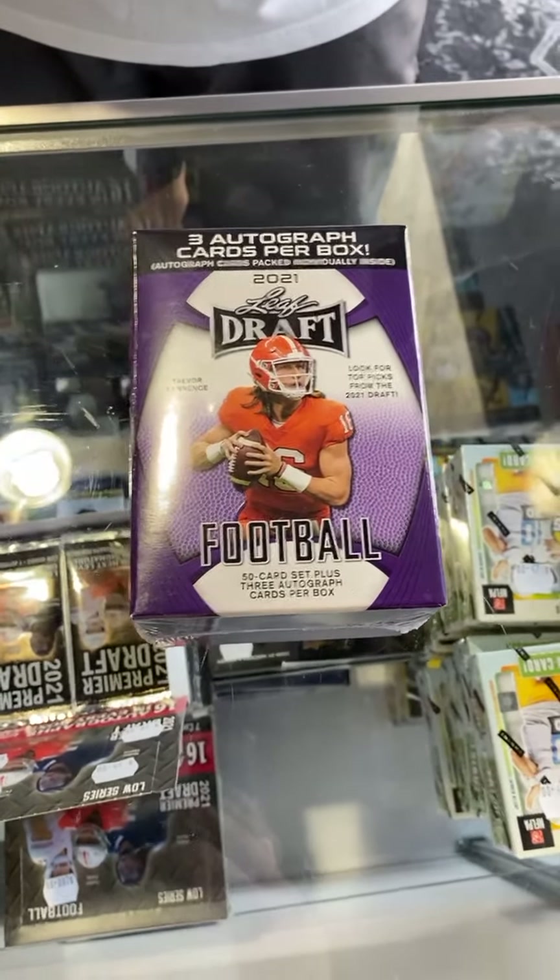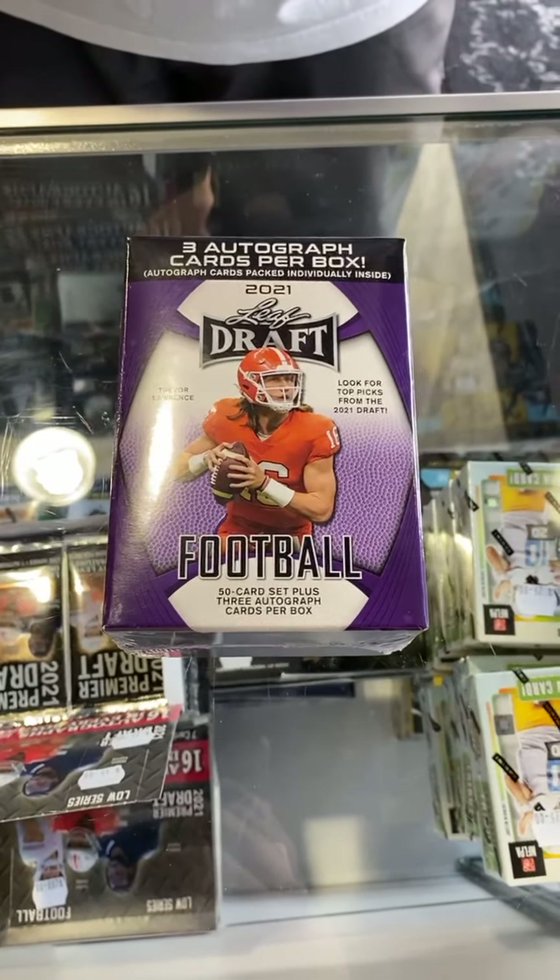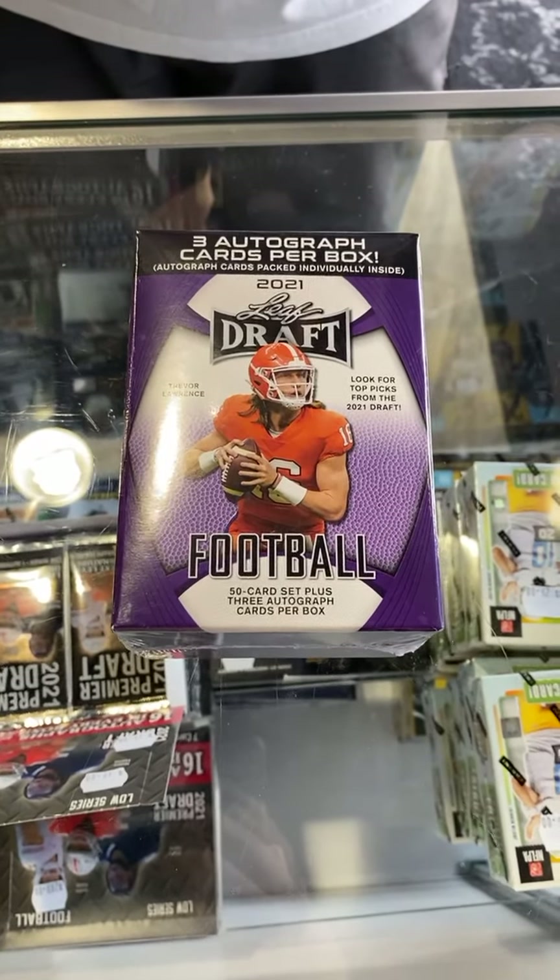Coming to you from Clubhouse Cards in the South Hills. Freddie and I decided we're in charge today, so we're going to do what we want to do.